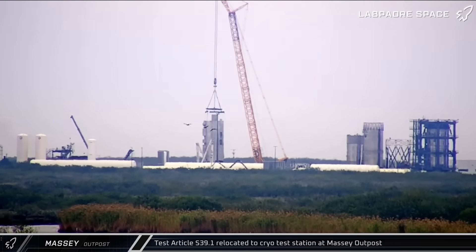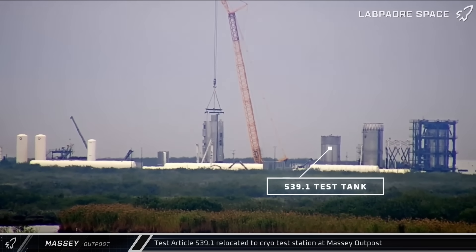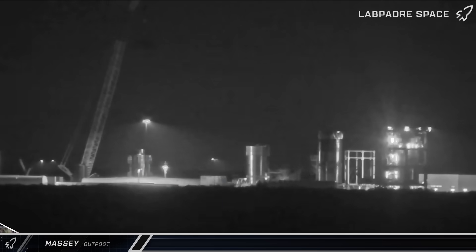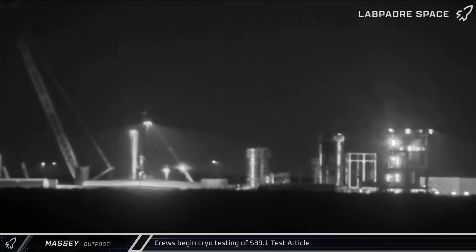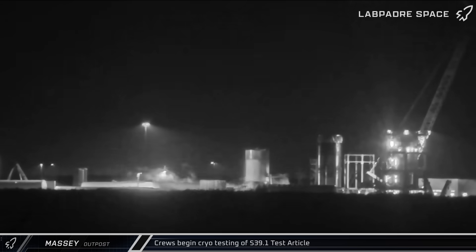Meanwhile, the site was still an active testing location for SpaceX as they kicked off the Block 3 ship validation process. The S39.1 test article was moved into position at the ship cryo station on Monday. Two days later, the test article was loaded with cryogenics for the first time, and over the next few days, two additional rounds of cryoproofing followed as SpaceX looks to verify the changes of the Block 3 Starship.